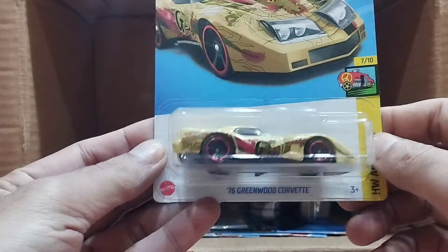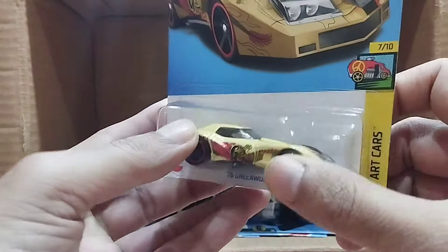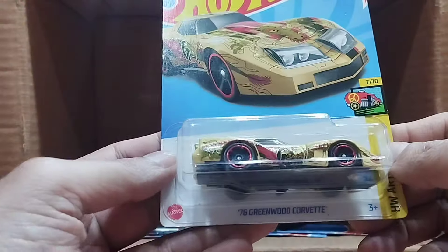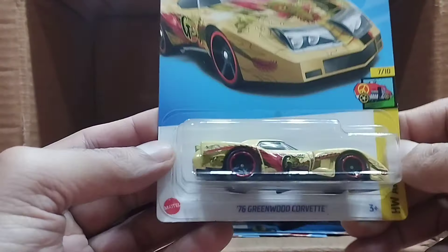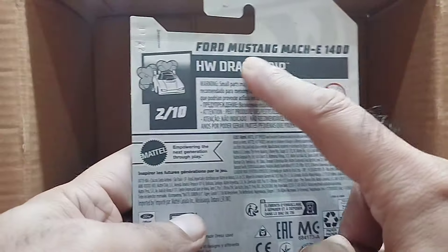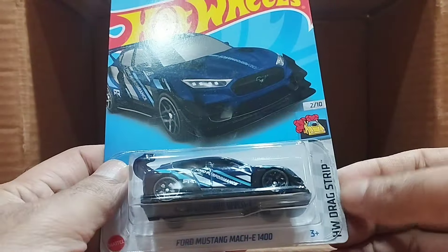Our next one — wow — that's an art car. It's the 76 Greenwood Corvette, and this art car has so much art on it — Corvette Art Car series. Look at the art on this golden car, so beautiful.